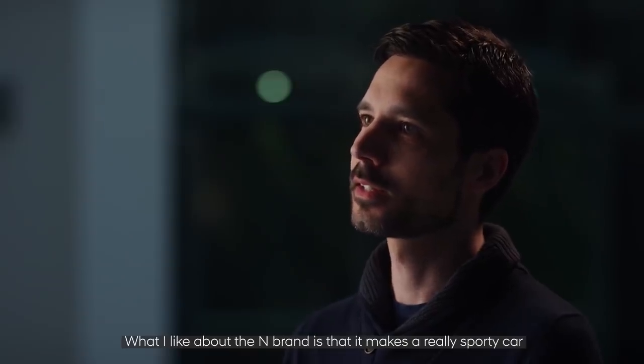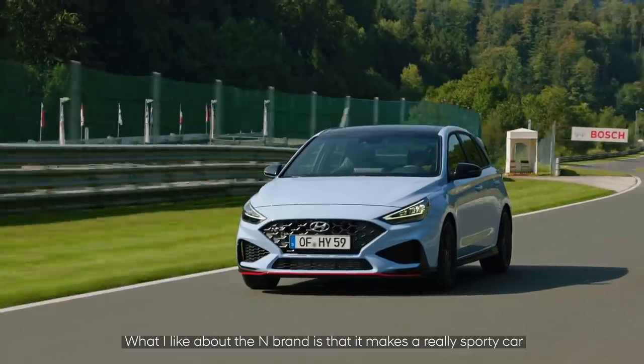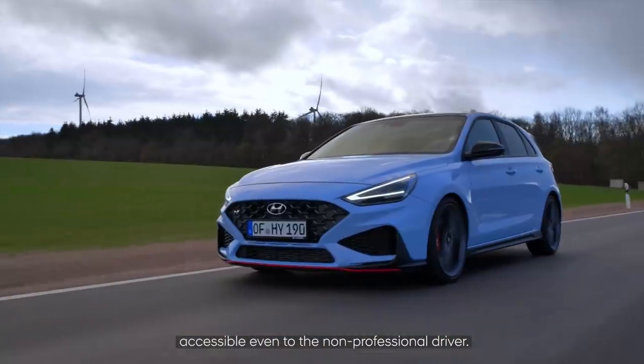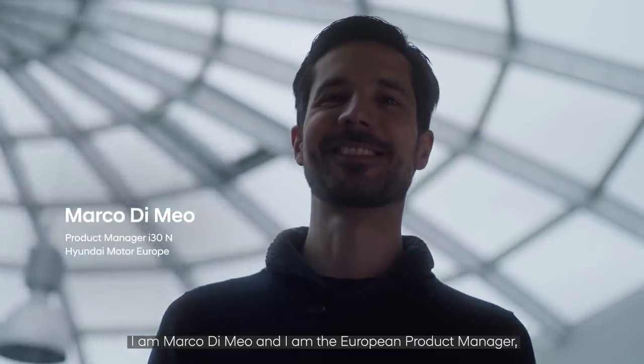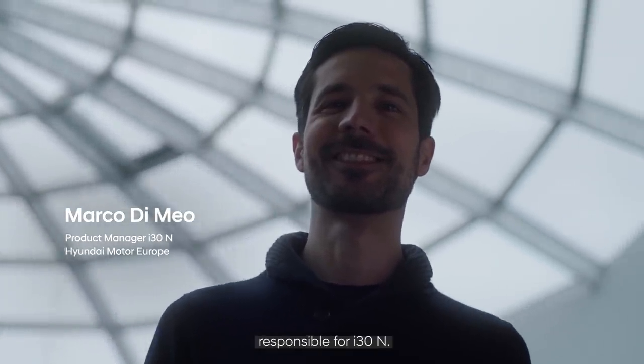What I like about the N brand is that it makes a really sporty car accessible even to the non-professional driver. I'm Marco Di Meo and I'm the European Product Manager responsible for the i30N.